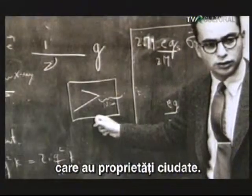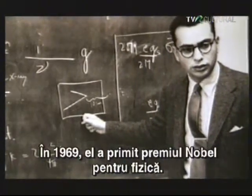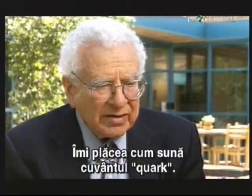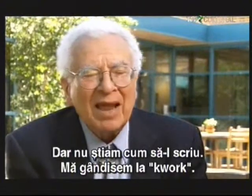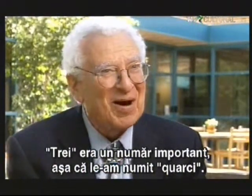Quarks have some very bizarre properties. Gell-Mann's quarks did for subatomic particles what the periodic table did for the chemical elements. In 1969, he was awarded the Nobel Prize for Physics. His classification of the tiniest bits of matter brought order to the chaos of the particle zoo. I thought that the sound 'quark' was a good name for these fundamental constituents — the fundamental constituents of neutrons, protons, and mesons. But I didn't know how to spell it. I thought maybe K-W-O-R-K. But then, perusing James Joyce's Finnegans Wake, I noticed the line 'three quarks for Muster Mark.' Three — after all, that's a very important number for quarks. And maybe I should spell it Q-U-A-R-K.